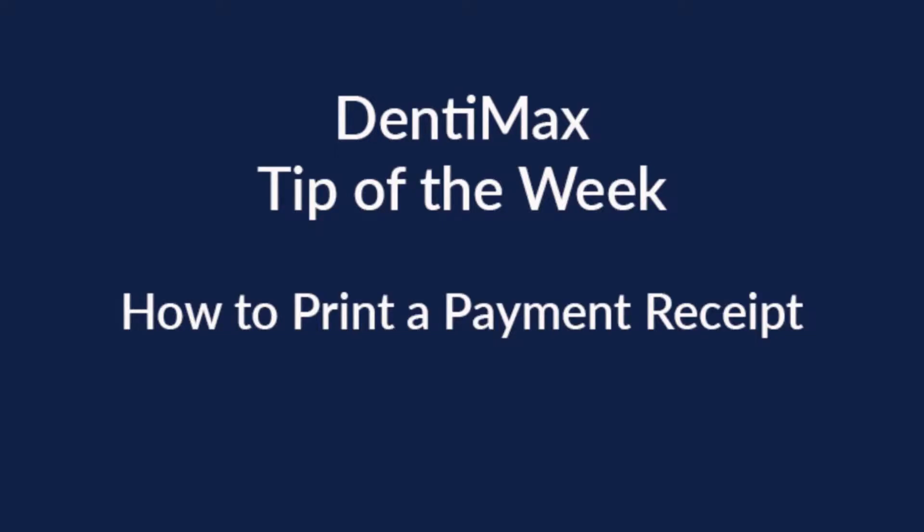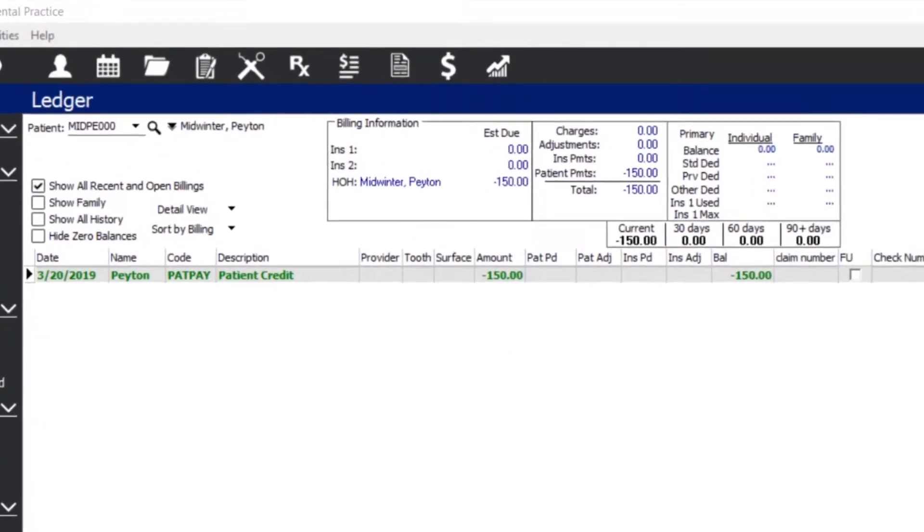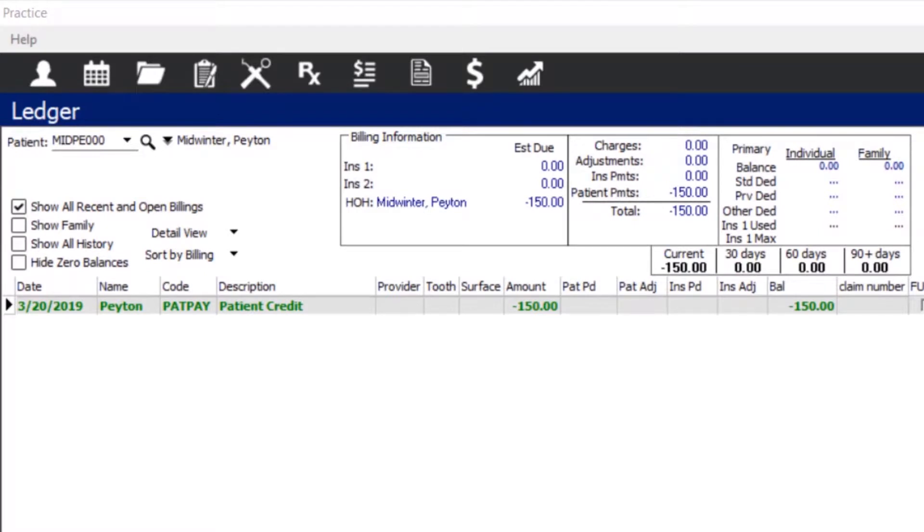Welcome to the Dentimax tip of the week. Today I wanted to talk to you about doing a payment receipt. Some offices will have scenarios like this ledger where you pre-collect from a patient — it's just money sitting on the account. In that case, what you can do is print them a payment receipt.